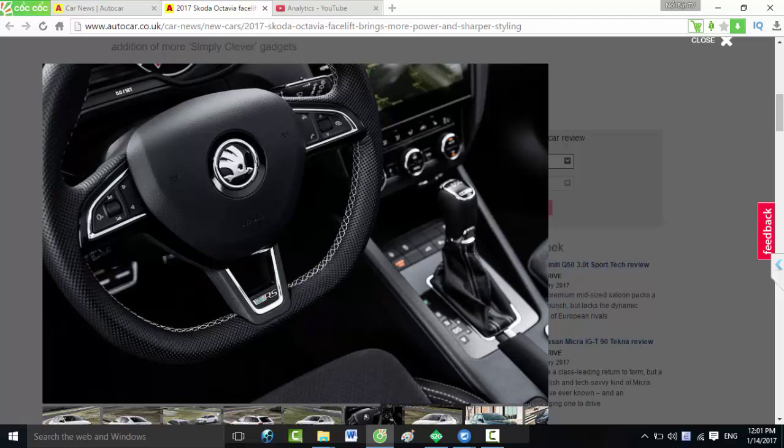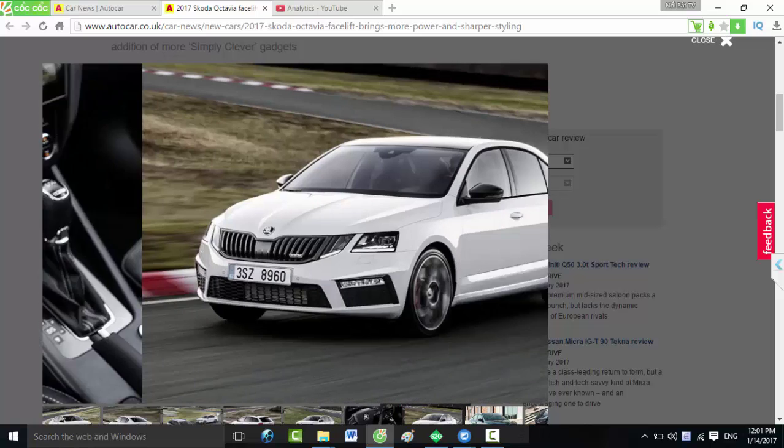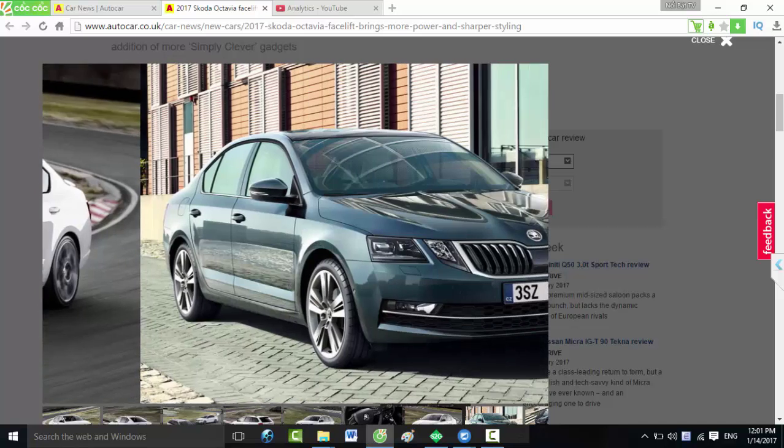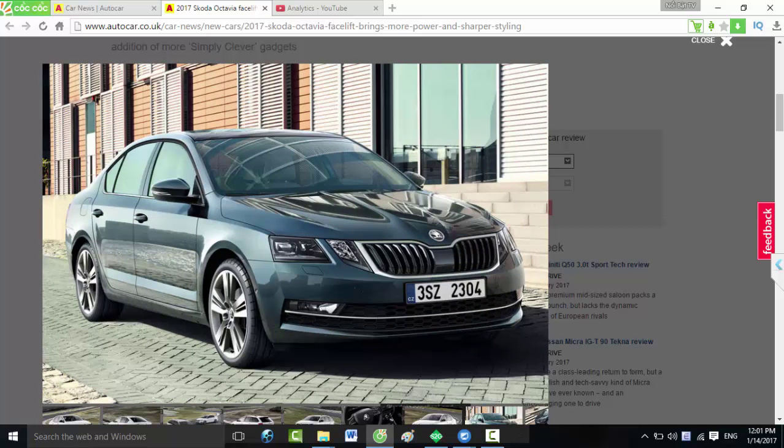The bonnet gets a more streamlined appearance, and a range of newly designed 16-inch, 17-inch, and 18-inch wheels are available. Among the updates inside are new simply clever features, such as a new bottle holder moulded to the shape of plastic bottle bottoms, allowing them to be opened one-handed. A torch has been integrated into the bootlid of the estate, and a powered bootlid is also now an option.